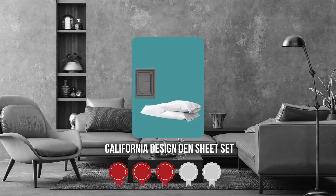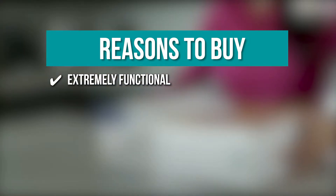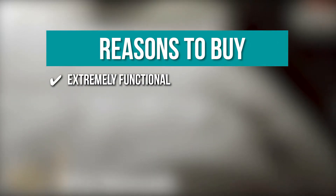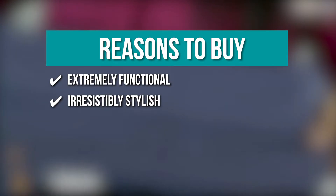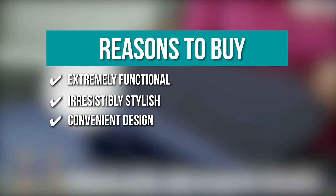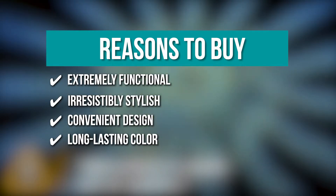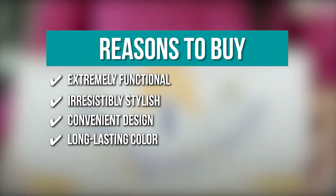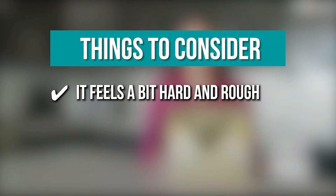TrustedShoppingEye.com has awarded the California Design Dense Sheet Set a 4-badge rating. The team recommends this purchase based on the following. Extremely functional: the fitted deep pocket queen sheets promise a snug fit so your bed sheets won't pop off at midnight. Irresistibly stylish: the luxurious satin weave adds a dash of glamour to your bedroom while making your cotton queen sheet set oh so comfortable. Convenient design: the smart head and footer tag is a massive time saver while making up the bed. Long-lasting color: the colors of the California Design Den cotton queen bed sheets don't fade even after many machine washes. The thing you should know before you buy the product is, it feels a bit hard and rough.